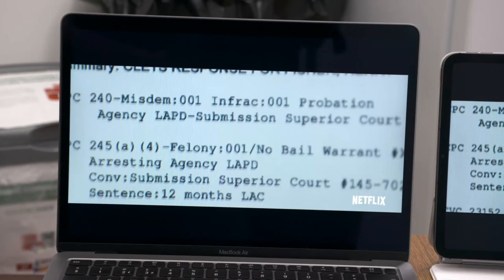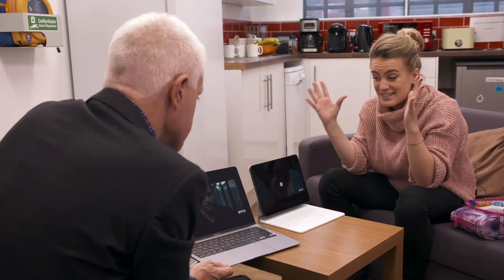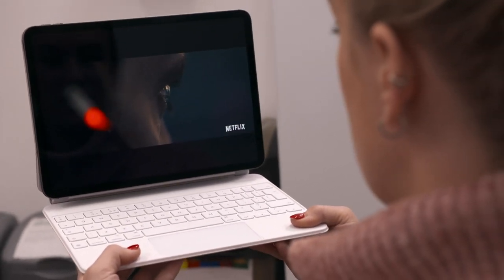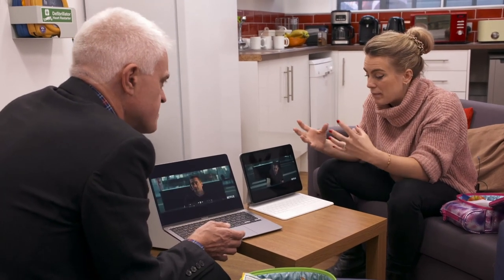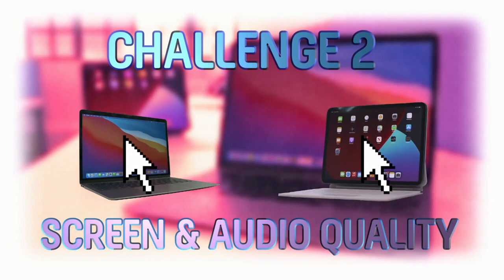Cranking up the MacBook volume to the max — it makes a loud noise, very precise sound, though it hasn't got a huge amount of body to it, with a good stereo effect. Now turning the iPad up to the max. There's not a lot in it, but the iPad makes a slightly richer sound — a little less tinny, a bit more body in the middle. With slightly better audio and like-for-like visuals, it's the iPad Pro which shades this round, making it one each going into the final challenge.